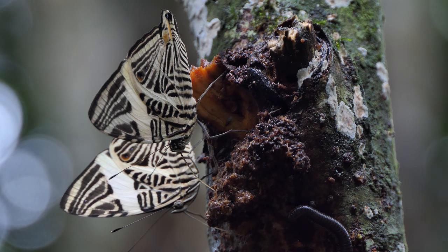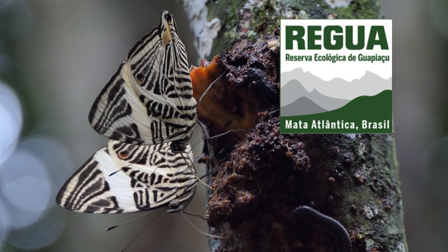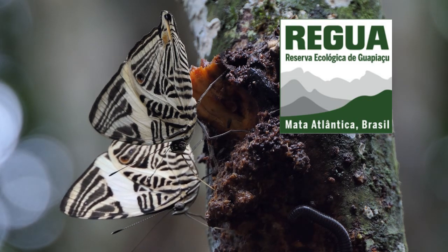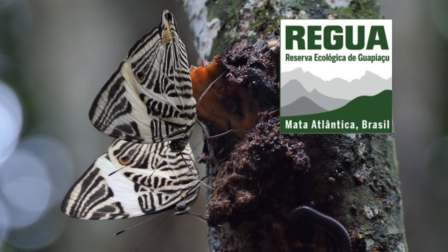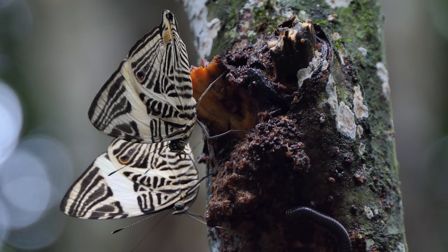The host plant of this butterfly is Cecropia, which is a common tree in the rainforest. Why this tree was damaged and bleeding is hard to say — maybe a storm broke off some branches. Interestingly, it seems that ants are keeping the wound open by gnawing on the tree bark, perhaps because they have an interest in keeping the sap flowing.